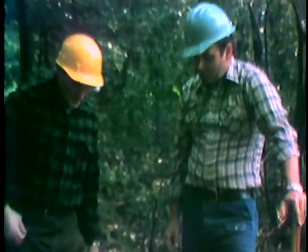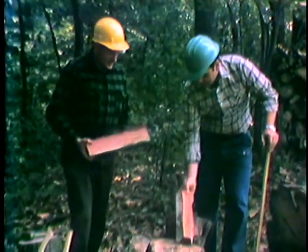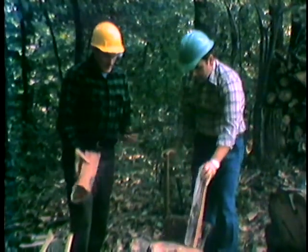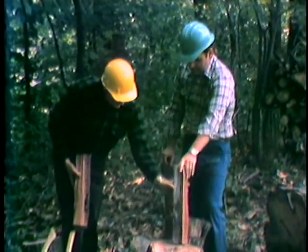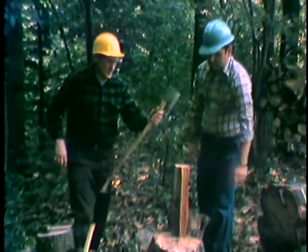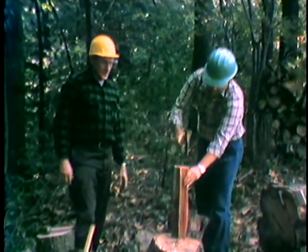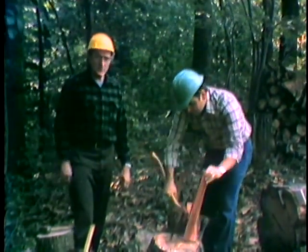Now let's talk about kindling for a moment — small pieces of wood to help get the fire started. That's where your cedar and your pines come in. Some small pieces — they're nice and light. And what you need to do is split them into pieces about this big. You want to vary the sizes from very small to medium-sized pieces.